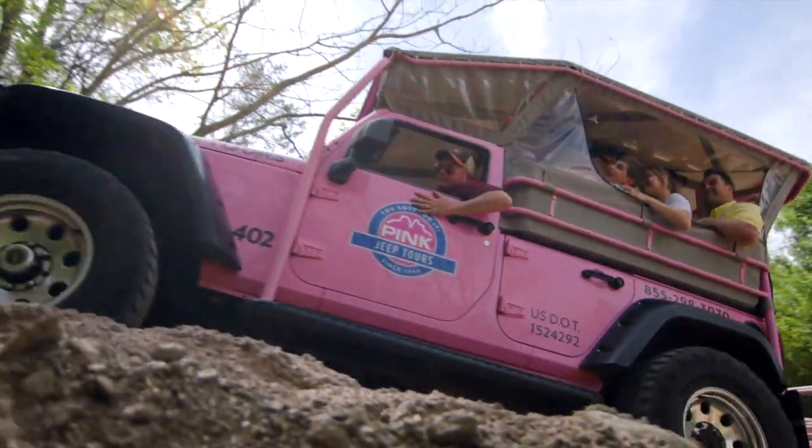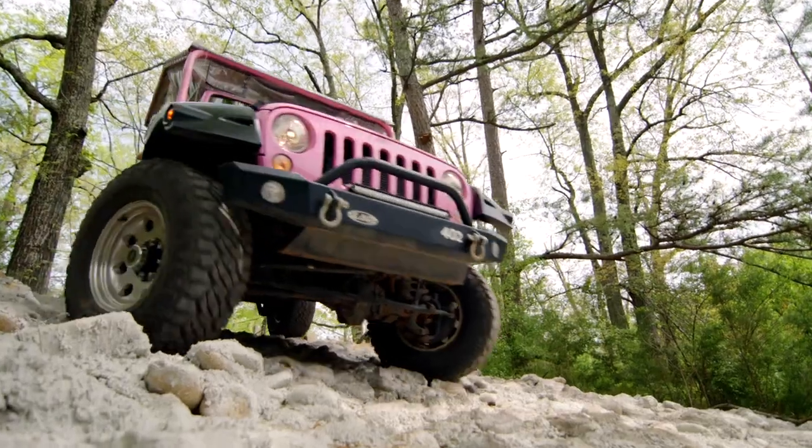The tour includes a scenic spin through Gatlinburg and wraps up with an exciting 4x4 adventure on our custom Jeep track on private land.